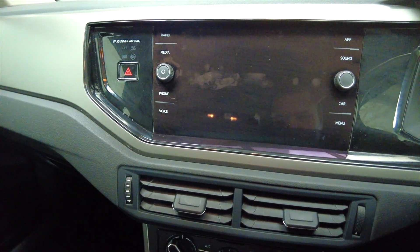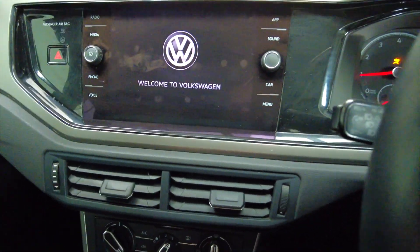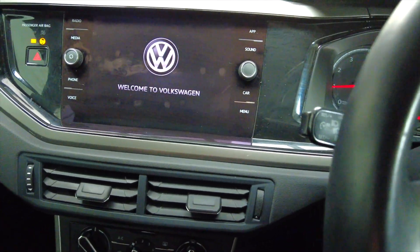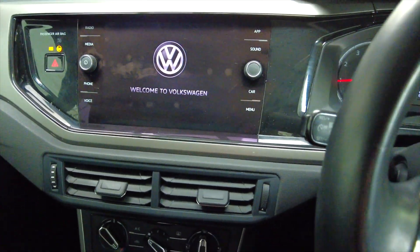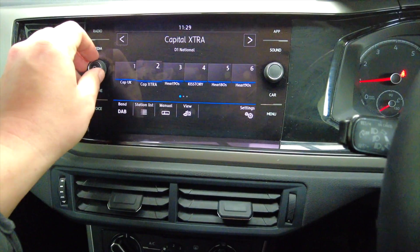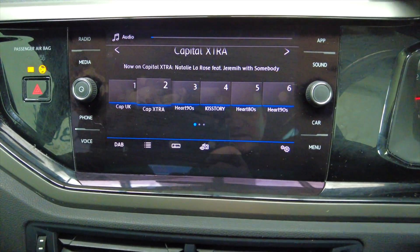Let's start the engine. Very quiet car this — other than the radio, which we'll just turn down. As you can see, it's got DAB radio.